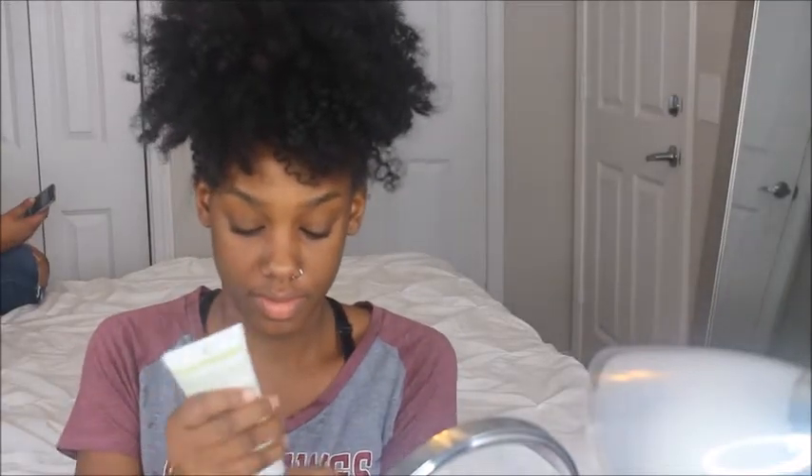For my women of color, I'm going to start by moisturizing my face with the Mary Kay Botanicals. I have really dry skin so I'm really generous with this product.